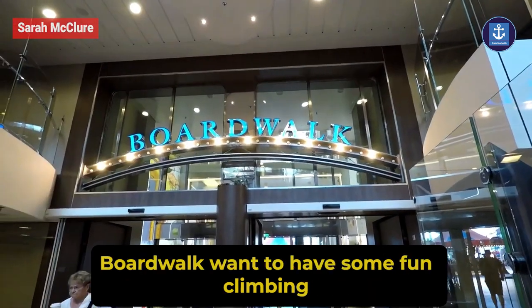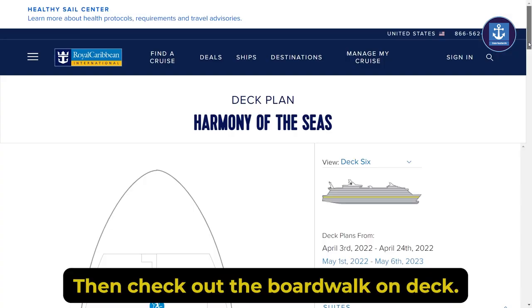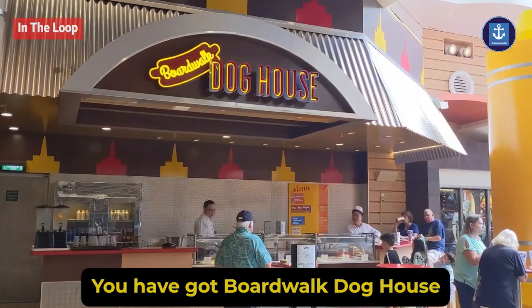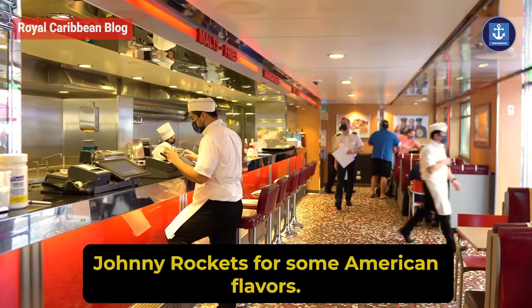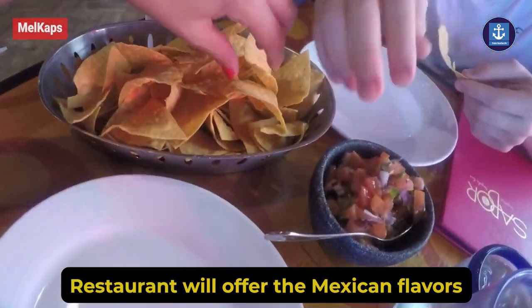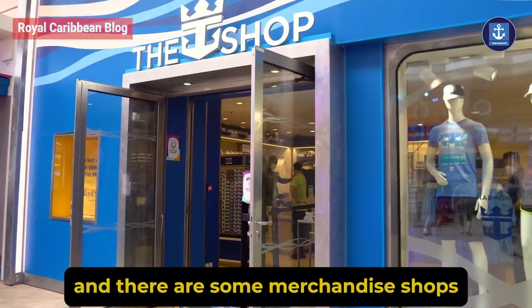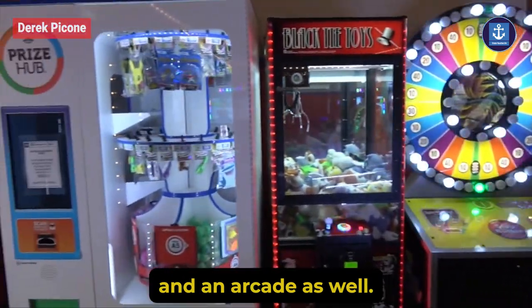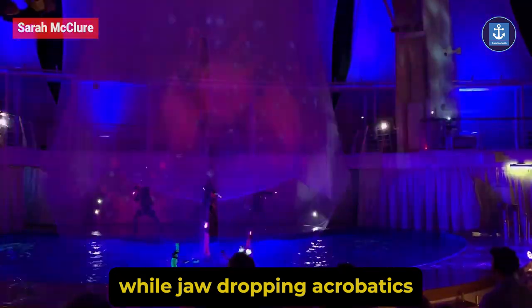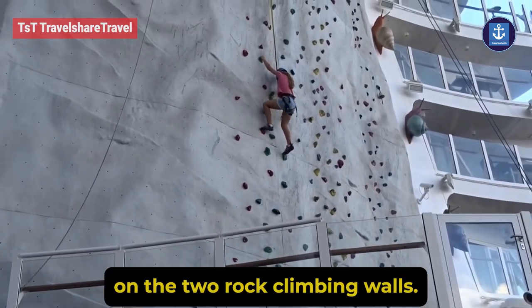Want to have some fun climbing rock walls or craving some food? Then check out the Boardwalk on deck 6. Here you'll find a carousel. For eating, you have got Boardwalk Dog House, which is complimentary, Johnny Rockets for some American flavors, while Sabor restaurant will offer Mexican flavors. For coffee lovers they have got Starbucks, and there are some merchandise shops and an arcade as well.